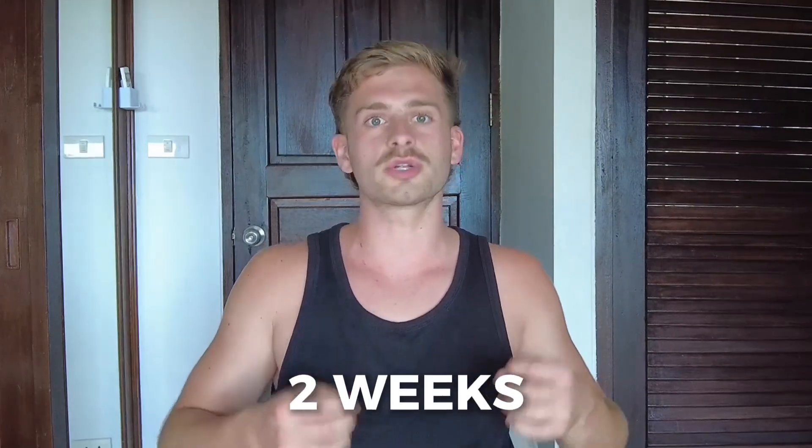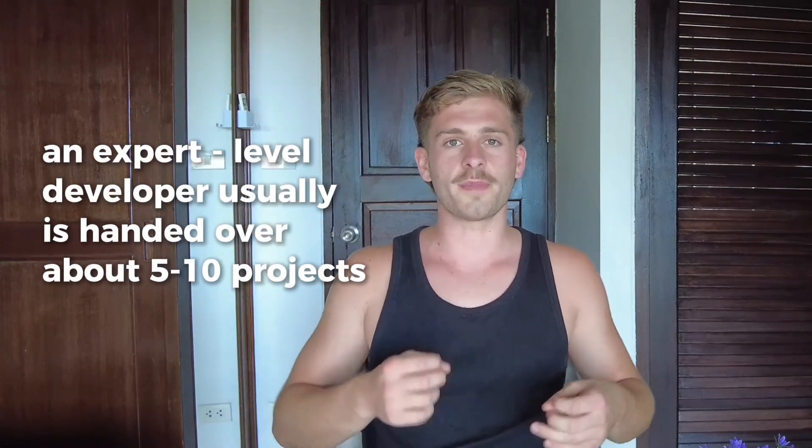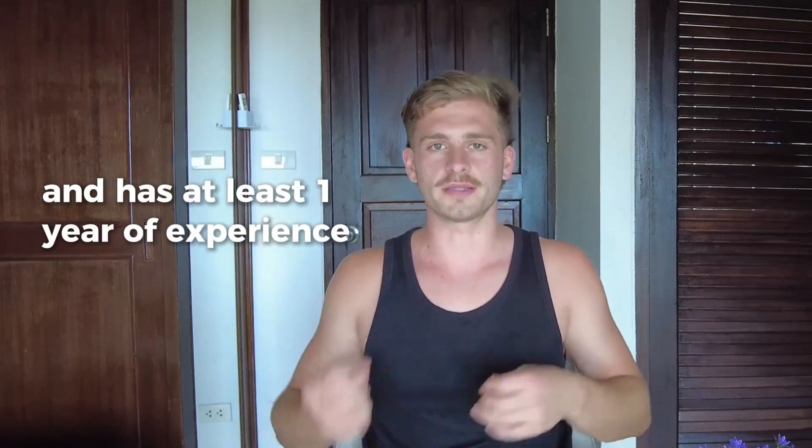As a certified Bubble developer myself, I'd say the learning curve to become an intermediate developer can be achieved in as little as 2 weeks if you watch the right content and really apply yourself to the learning materials. This level will allow you to build a lot of the common application types that clients are looking for. An expert-level developer usually has handled about 5 to 10 projects and has at least a year of experience in the Bubble editor.